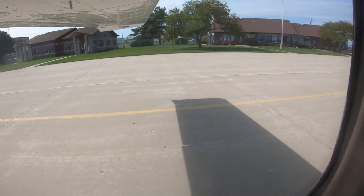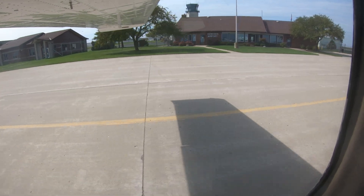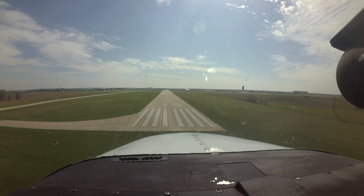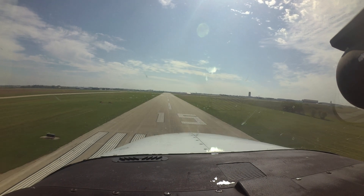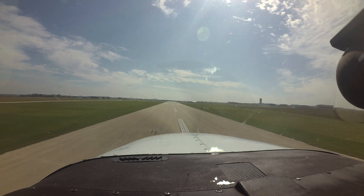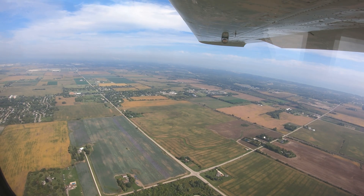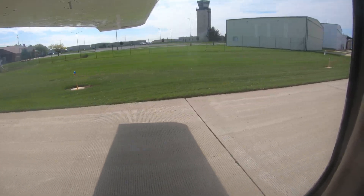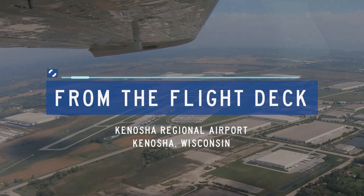Each airport has characteristics that can lead pilots to make errors that result in wrong surface operations, runway incursions, or other surface events. This video will enhance your situational awareness during airport operations by increasing your awareness of these challenges. Let's take a look at issues you might encounter at Kenosha Regional Airport from the flight deck.